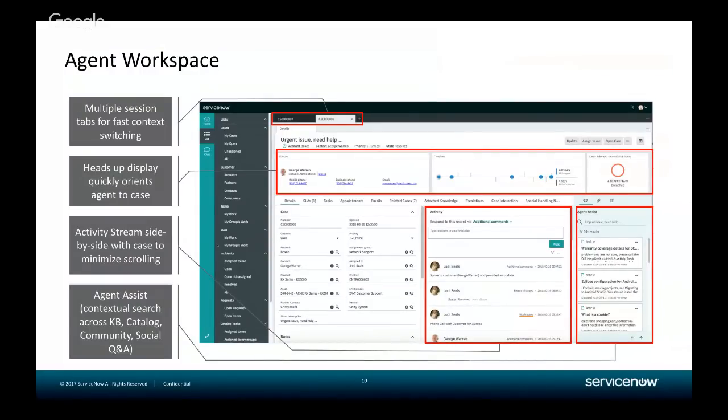Key capabilities within Agent Workspace: First, multiple session tabs for fast contact switching, so agents working on high-volume or complex work can work across multiple cases, tasks, and interactions simultaneously. Second, a heads-up display to quickly orient agents to information on a case or ticket — information from the account or contact, a timeline showing the progression of the case, when state changed or when comments were added by the customer or agent, and an SLA visual indicator showing how much time is left and whether it's been breached.